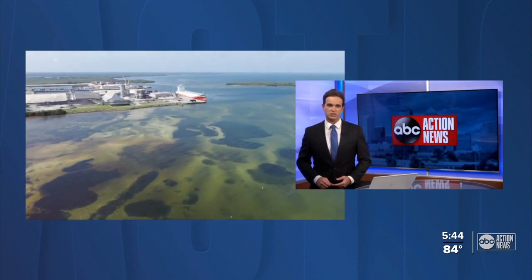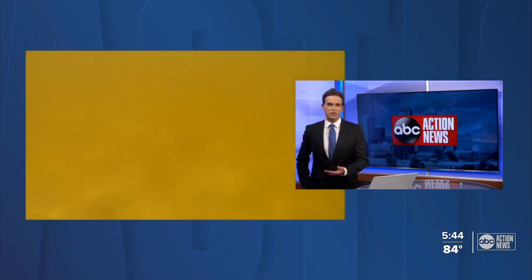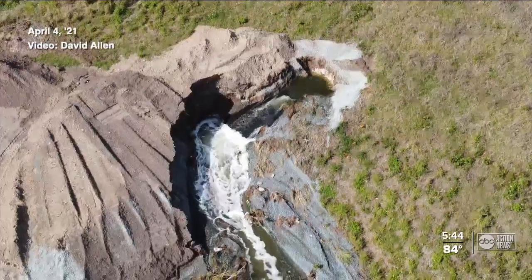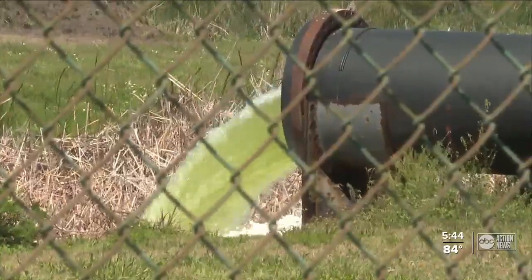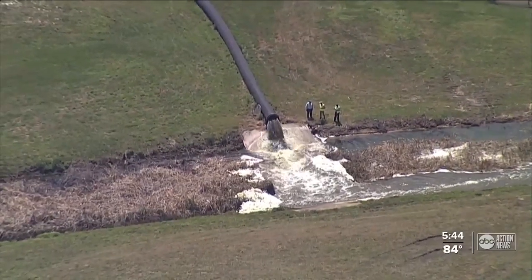Since the Florida Department of Environmental Protection stopped pumping contaminated water from Piney Point into Tampa Bay, ABC Action News reporter Wendy Lane went out into Tampa Bay with a team that continues to monitor the changes in water quality. To prevent a leaking gypsum stack from collapsing at Piney Point, more than 200 million gallons of contaminated water was pumped into Tampa Bay — that's about 100,000 bags of fertilizer dumped into Tampa Bay in this one location.